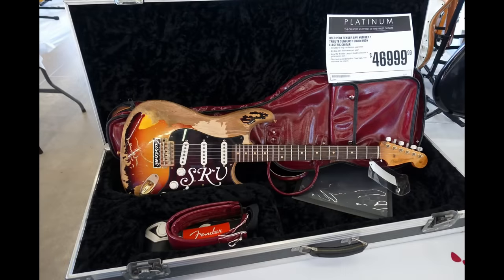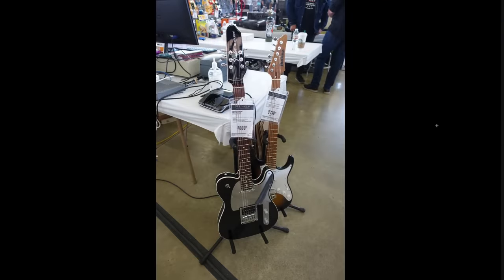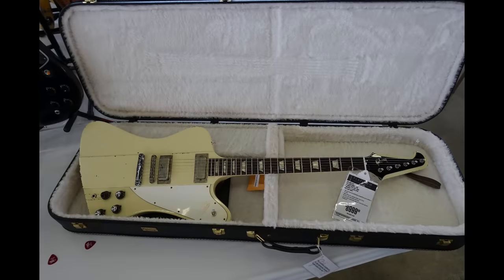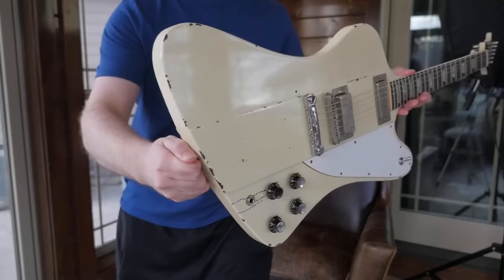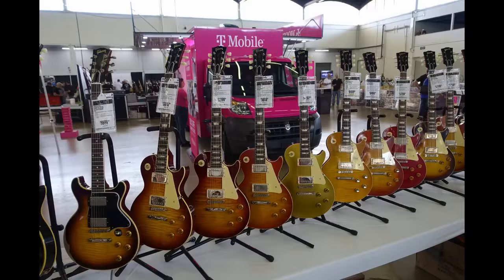Even some high-end dealers come to these things. This is Guitar Center Platinum here with a $47,000 2004 guitar — Stevie Ray Vaughan Number One. I'm not really sure what the current market is on one of these, but I know it's probably somewhere around there because there's a lot of Stevie fans out there. Here's a cool one Guitar Center brought — the John 5 Signature Ultra Headstock Telecaster. But hey, I was surprised they brought one of these — the Johnny Winter Firebird. Hands down the best Firebird I've ever personally played. The guitar buying public just didn't agree with the $9,000 price tag, but I've got a killer deal on one of these — we're talking like $2,000 off.